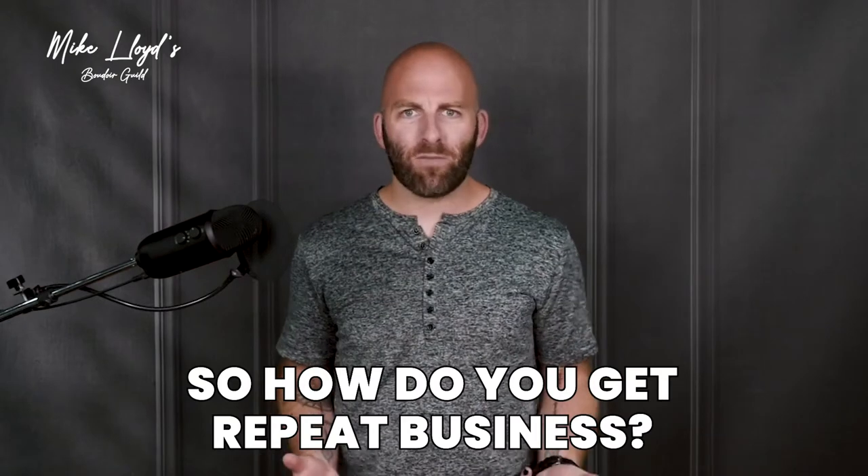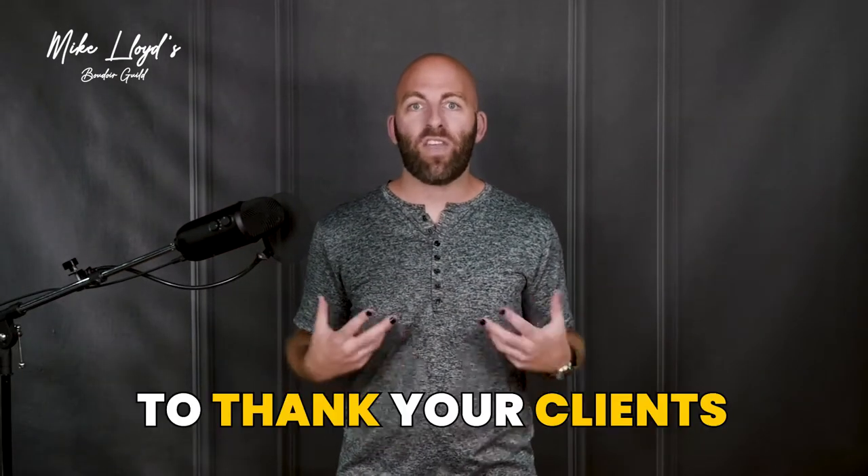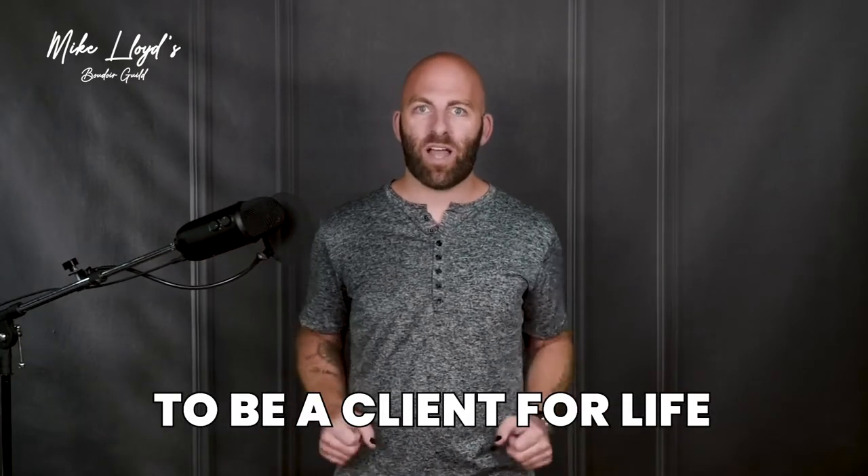So how do you get repeat business? In this video I'm going to give you my three favorite ways to thank your clients, because that's where it starts. We're building relationships. This isn't a one-time transaction. I want every client to be a client for life, and this video is going to help you do that.